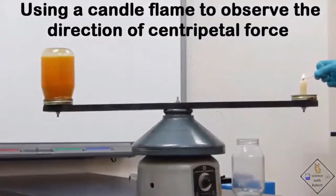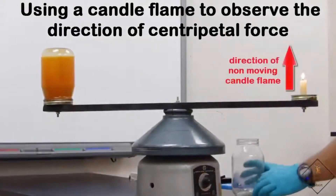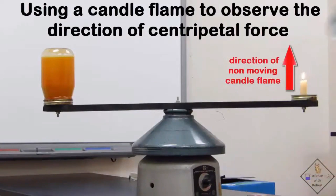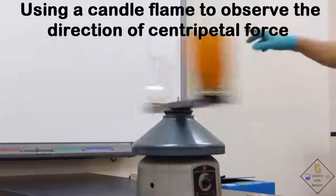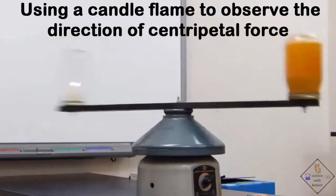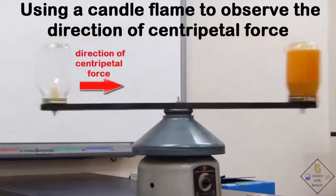Dr. Smith has a candle that he is going to ignite, place in a jar, then swing in a circle. Centripetal force is what keeps the lit candle moving in a circle. Now look closely at the flame of the candle, because it is pointing in the direction of centripetal force.